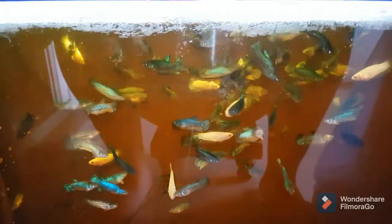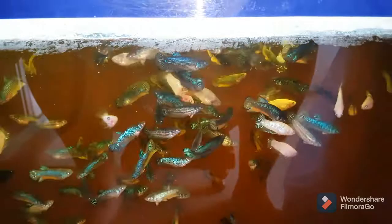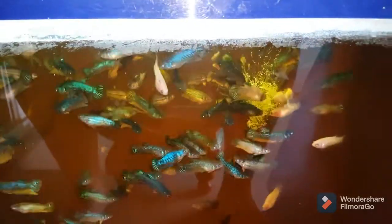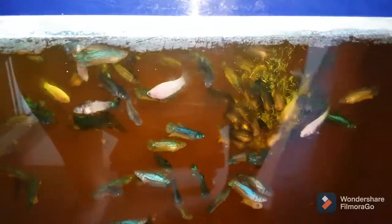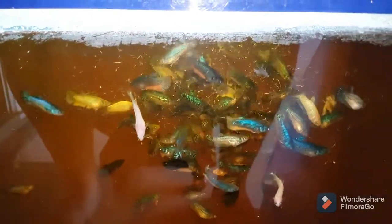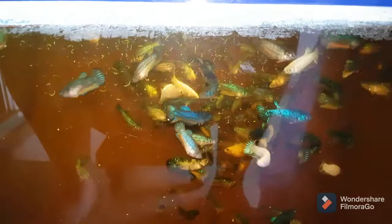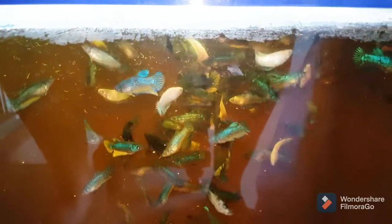Hello, fish farm! Today I will be giving you an update on my betta spawn, or my betta fry. They are now juveniles — two months and 19 days old. In about three months' time, I'm going to jar them, which is what we call jarring.